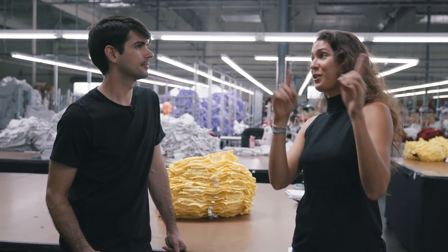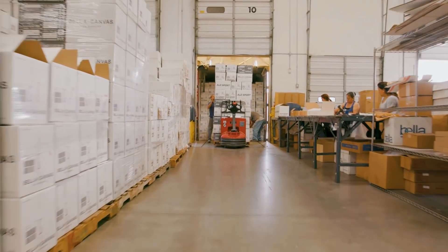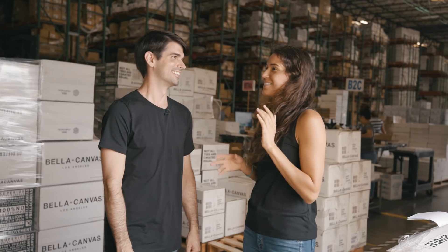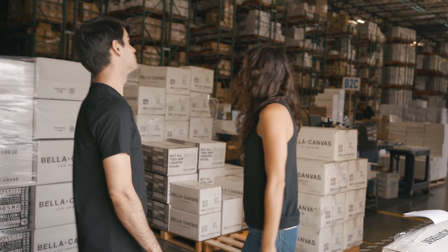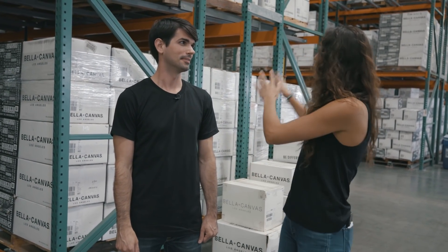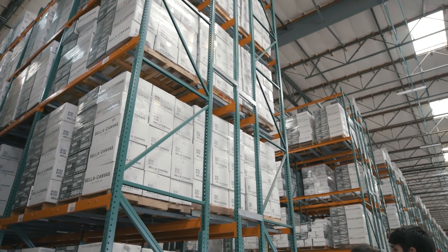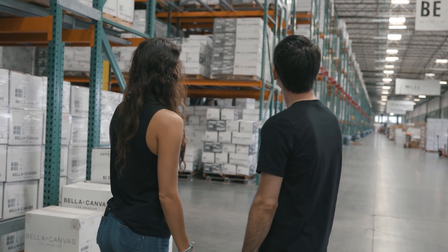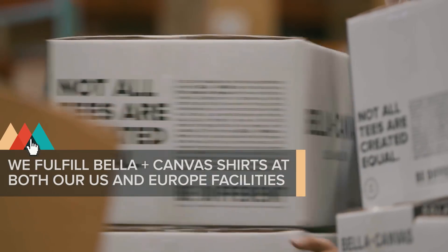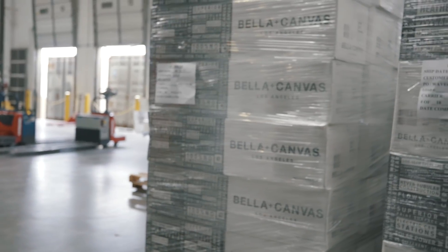We're here at the Bella+Canvas fulfillment center, where we stock about 50 million units on our floor ready to ship. This place is huge — each row has a million units, and as you can see we have so many rows going all the way down to the end. We just expanded our warehouse and we're adding so many more units every day, with shipments in and out of here daily. These pallets right here are getting ready to be shipped out.